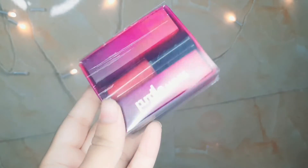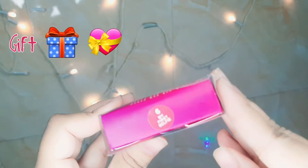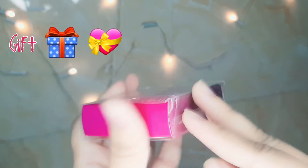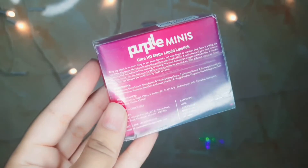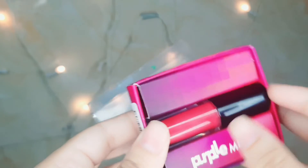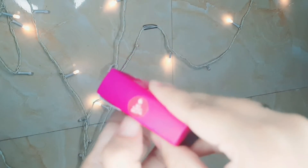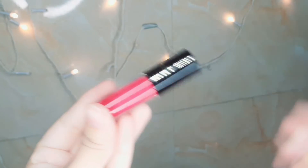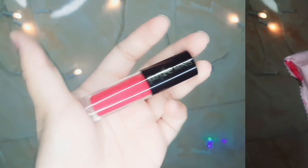Next I got this Purple mini liquid lipstick as a complimentary gift. It's in the shade zero six — My First Selfie — a pink color with red undertones. It's very small and cute; you can easily fit it in your bag or even in your pocket if you want to carry it with you.